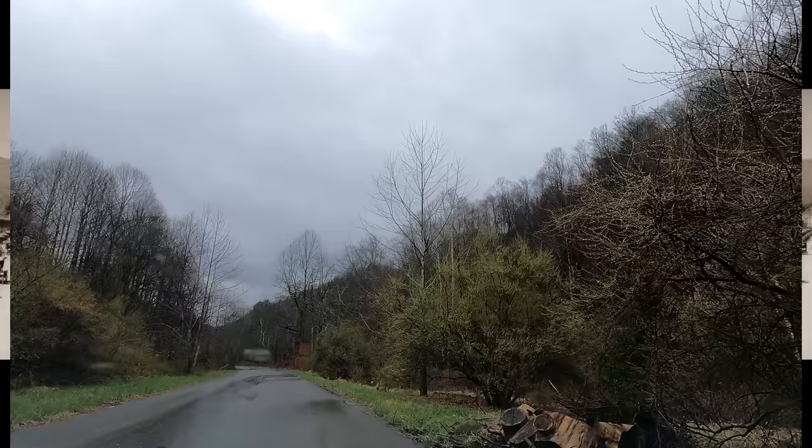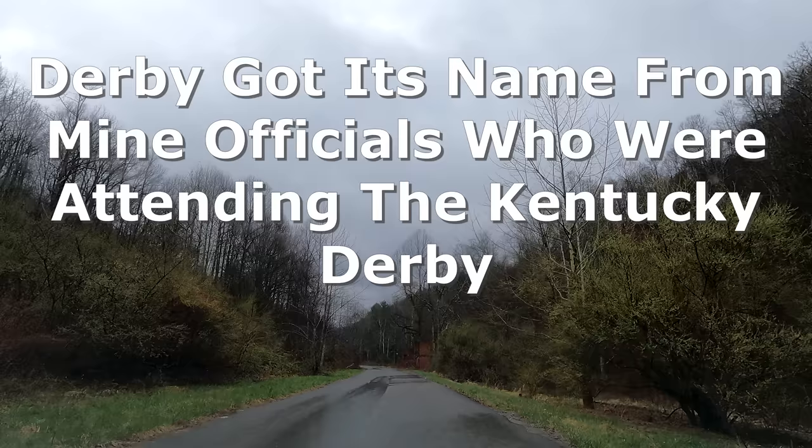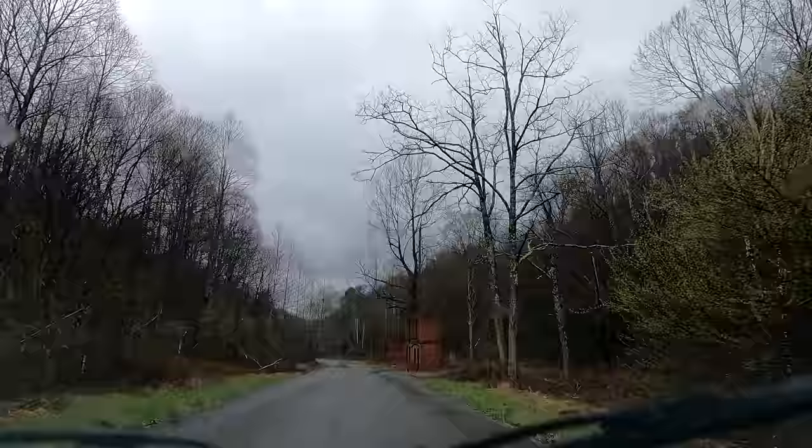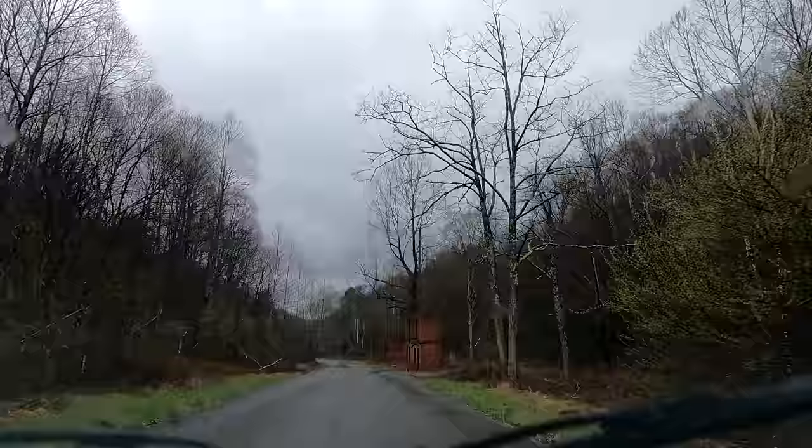We are in Wise County, Virginia. It is a dreary, rainy day, and it kind of adds mood because this part here is a little spooky. We're in Derby, Virginia — an old coal camp.